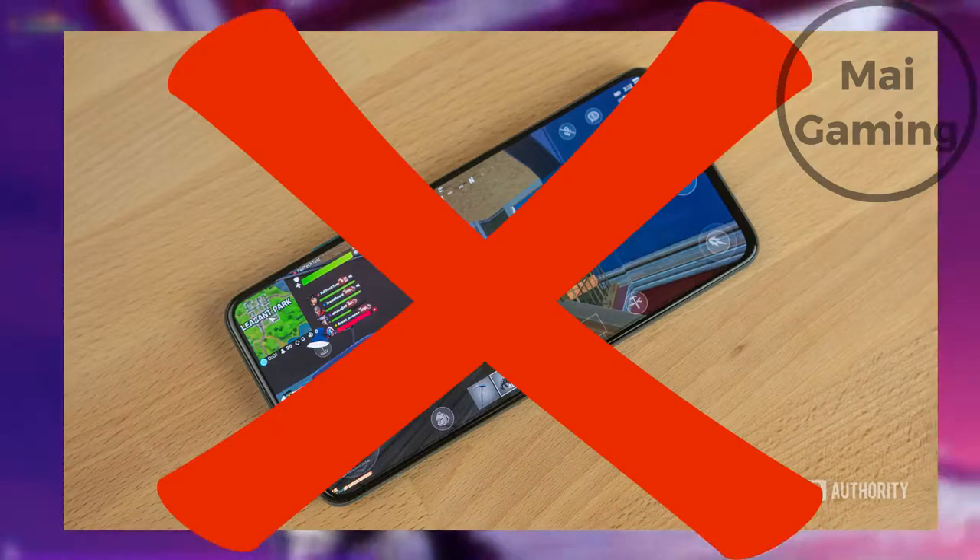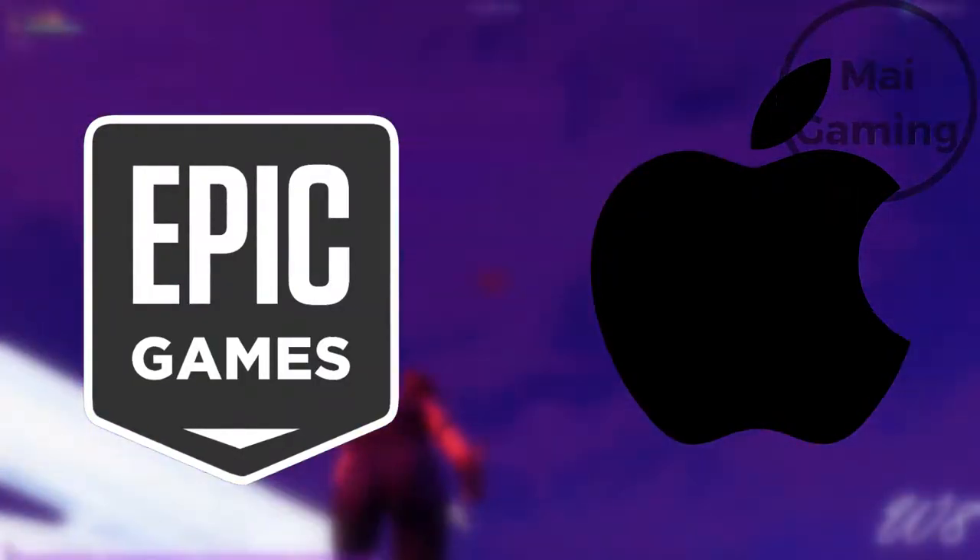Fortnite already isn't available to play on Google Play or the App Store because it violated Apple's guidelines by having their own payment system.